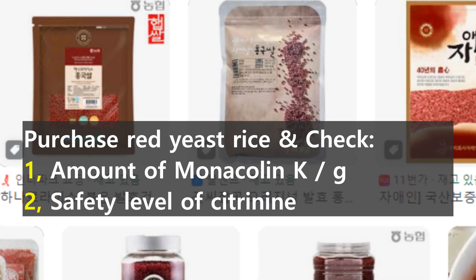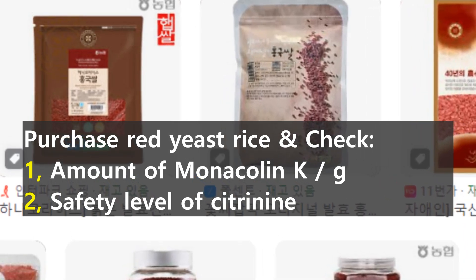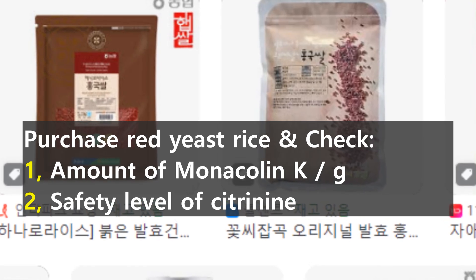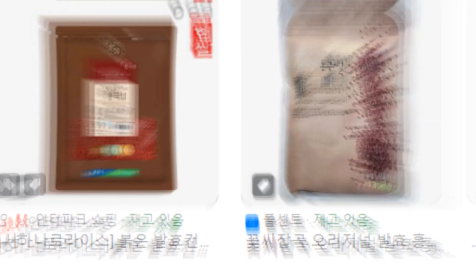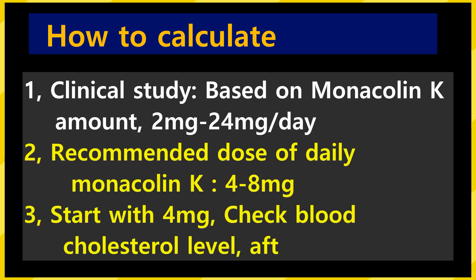First, you need to search the internet and purchase reddish rice. Please note two things: 1. The monacolin K content per gram of the purchased product must be indicated. 2. A toxin called citrinin, produced during the fermentation process of reddish rice, must be marked below the safe level.